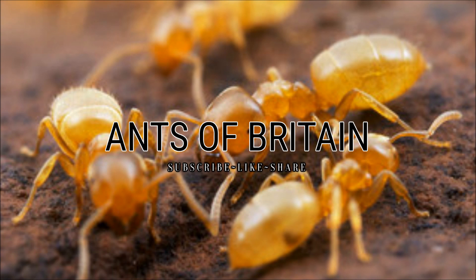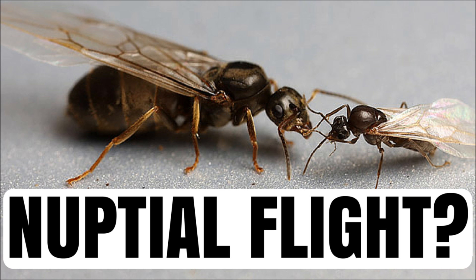Hello guys, Ants of Britain here. Today I'm bringing you another very informative video — it's going to be part of my Q&A series, which I started about a week ago. That previous video was on what a nuptial flight is.